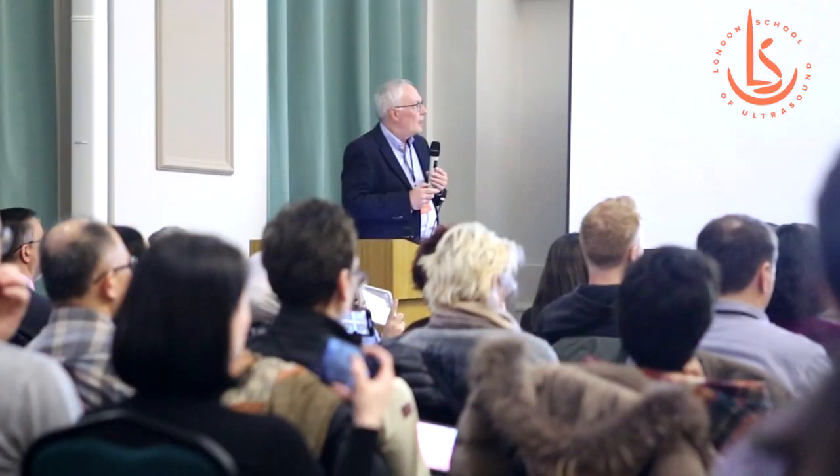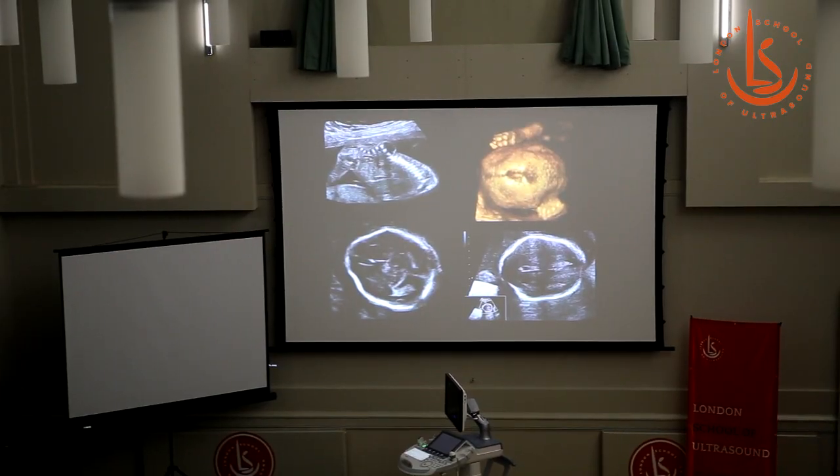As a sonographer and also an MR tech, finding the crossover range between the ultrasound and the MR imaging is very interesting for me because I do both.